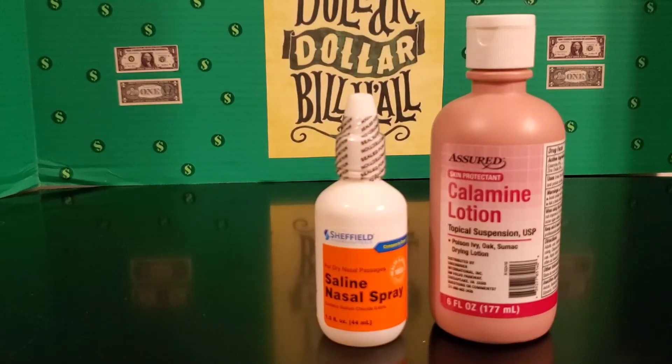Next I picked up a bottle of saline solution nasal spray, a 1.5 fluid ounce container. Both me and my son do suffer from nasal swelling, so this is good for us to keep on hand. I also picked up some calamine lotion, which is good when you get any type of itch on your skin and you need to soothe that.